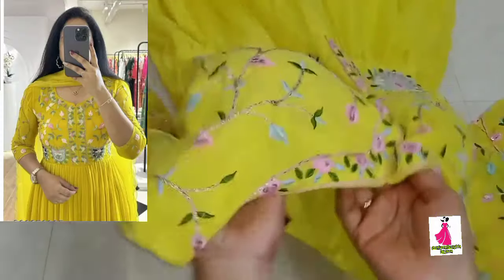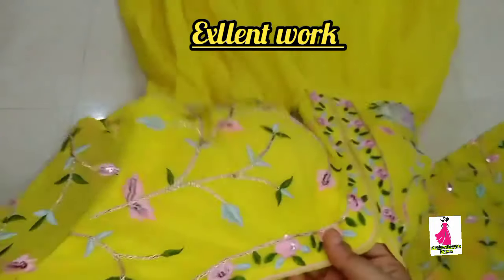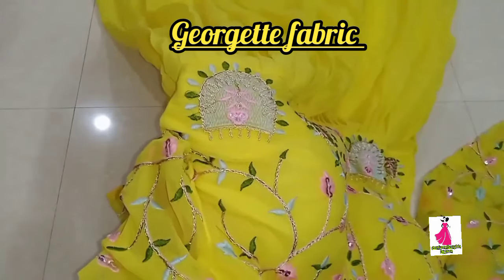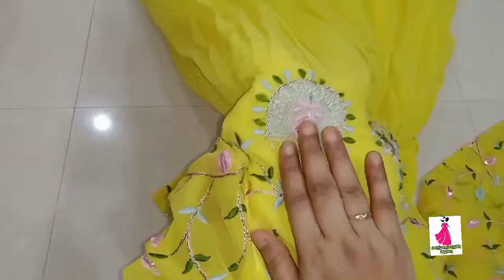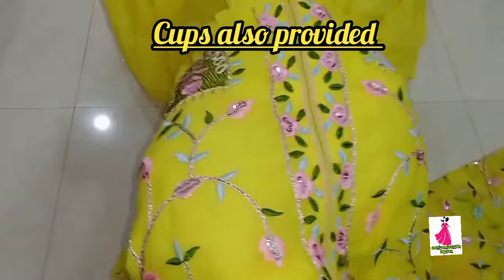The thread work with sequence is very good. You can see the fabric - it is very excellent. This is high quality fabric and work.